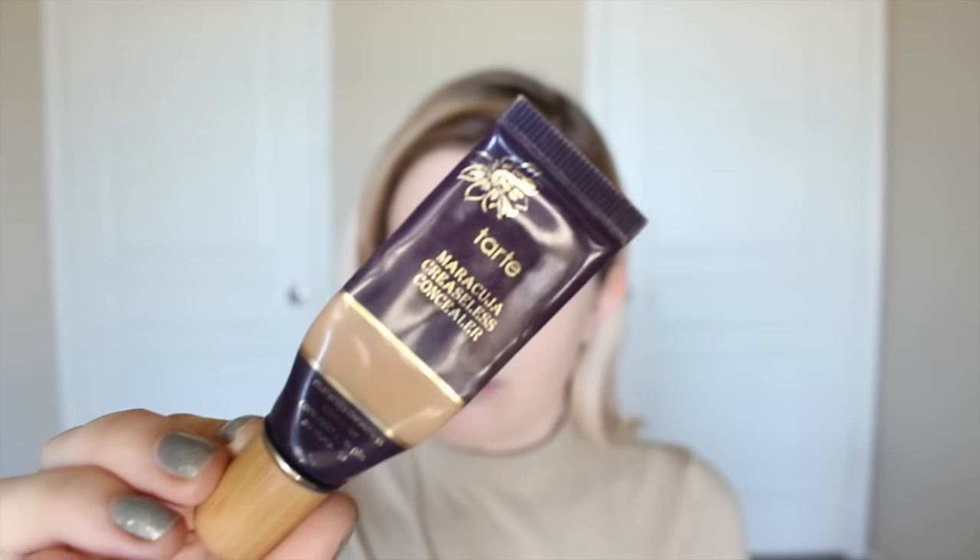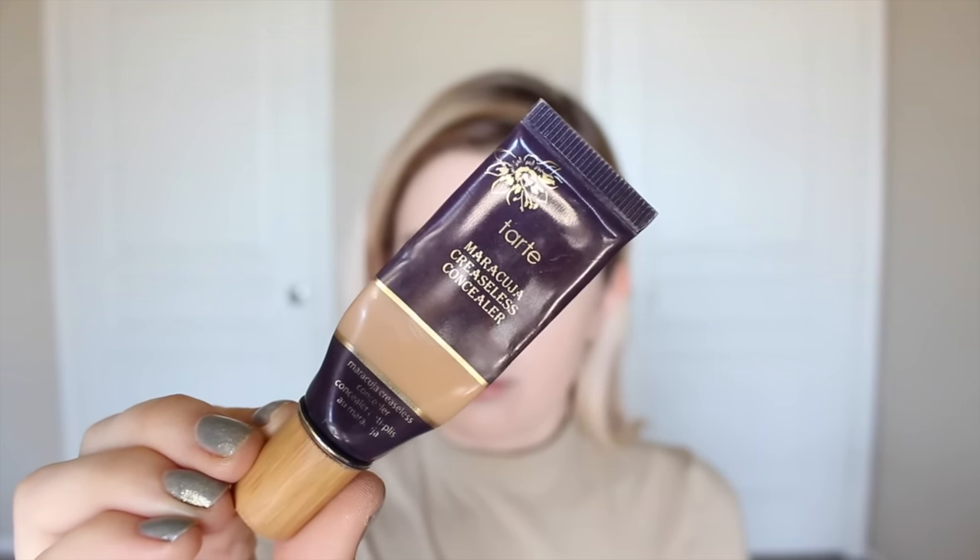For concealer, I use the same for real life and for Instagram — I'm just using the Tarte Maracuja Creaseless Concealer and applying it under my eyes and blending it in with a beauty blender.